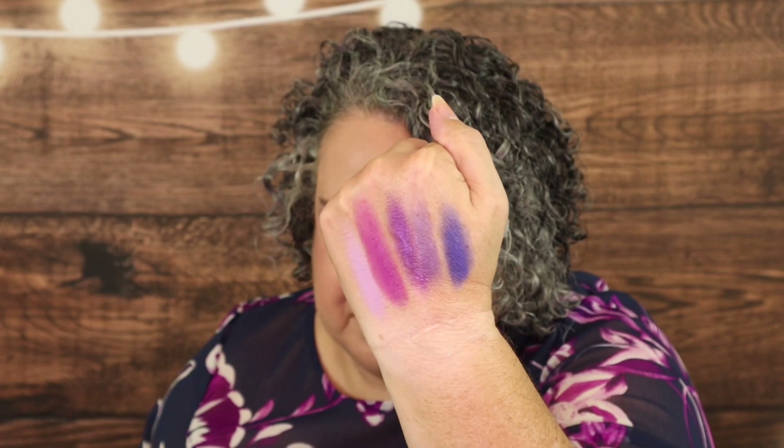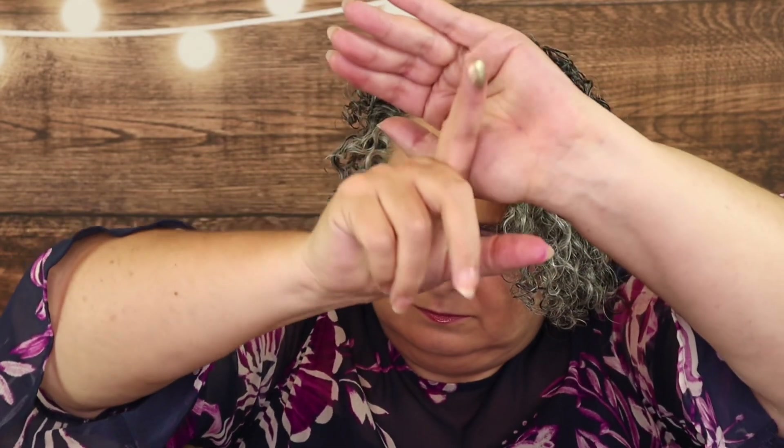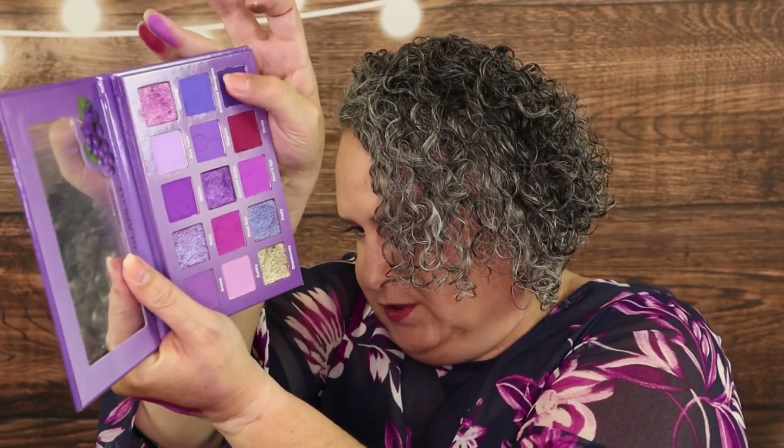Now the bottom row: Chardonnay has a kind of green-gold shift — a really pretty shimmer. Fruity is a blue-purple shimmer that kind of shifts. Pour It Up is a fuchsia matte. Merlot is a red-burgundy type shade — how pretty would that red with the gold be for Christmastime? And Vintage, which I have in the outer and crease of my look today, is a dark purple matte.